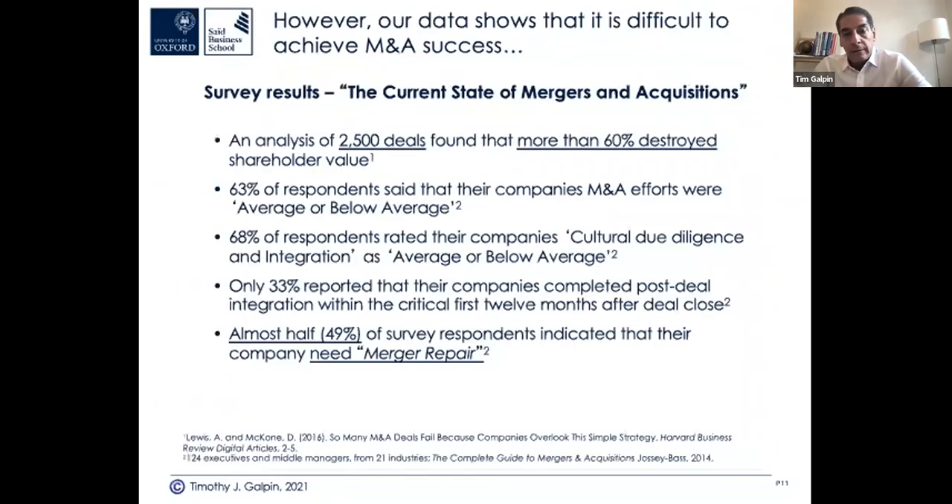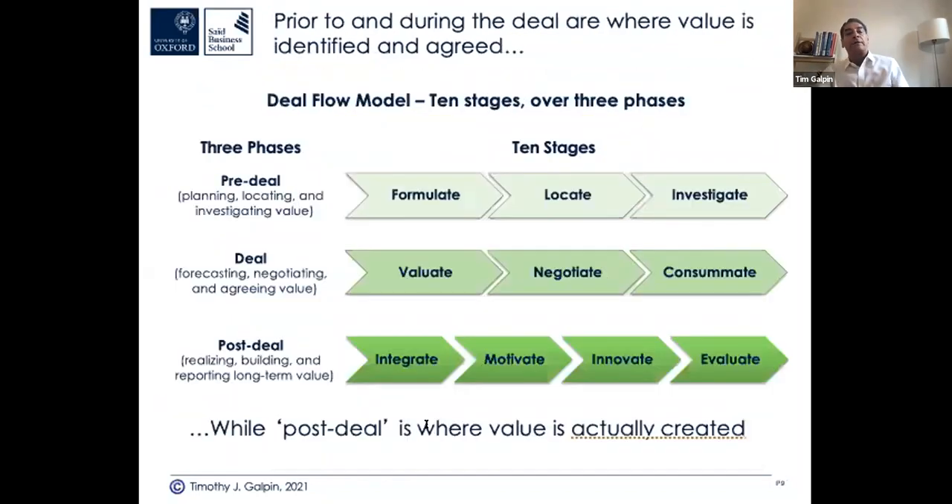Survey data shows it's difficult to achieve M&A success. M&A courses and activity tend to focus on pre-deal and deal stages — due diligence, valuation, negotiating, closing, legal documentation — and then when the deal closes, bankers leave and the company needs to be run. Pre-deal and deal are where value is projected and agreed; post-deal is where it's actually realized, but it's often an afterthought.